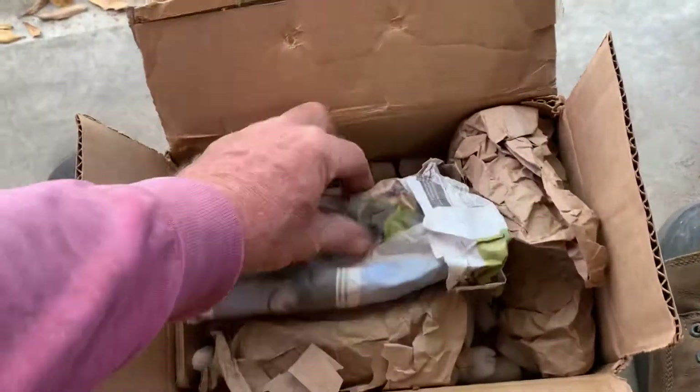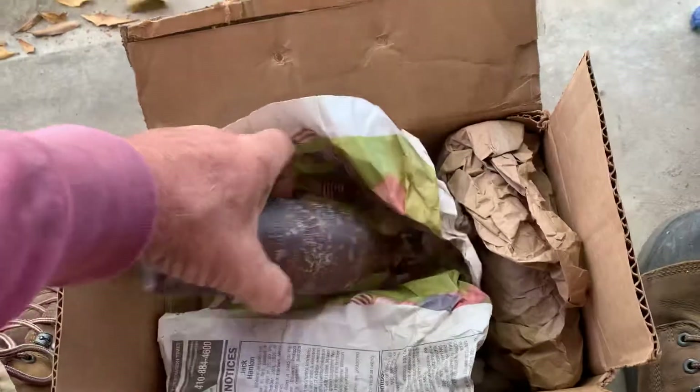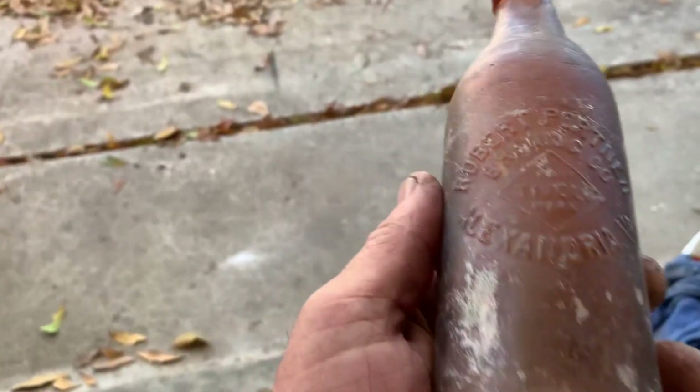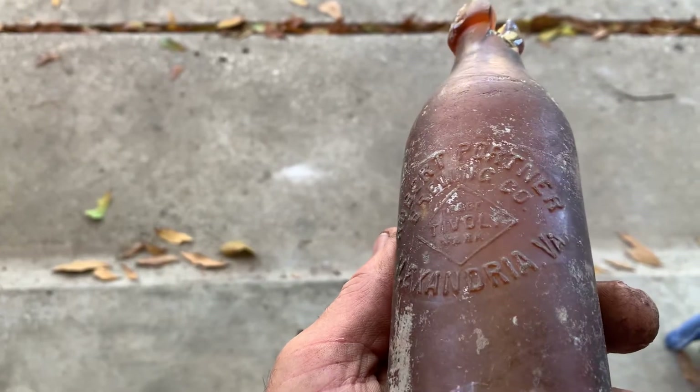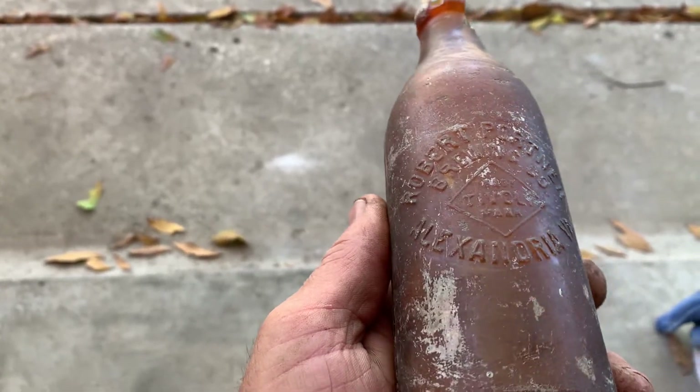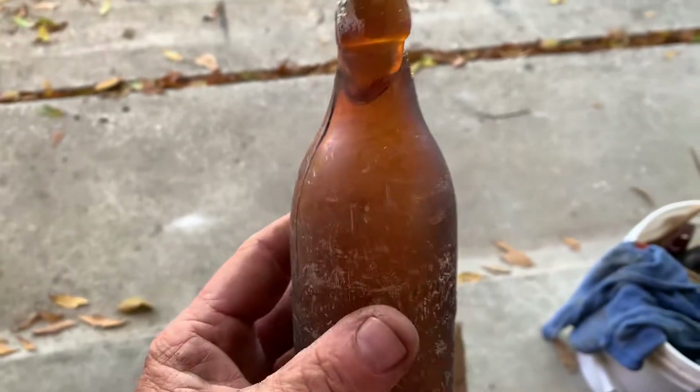Just got off work and found this on my doorstep. That says Robert Portner Brewing Company, Alexandria, Virginia. That's an interesting one — I've never seen that.